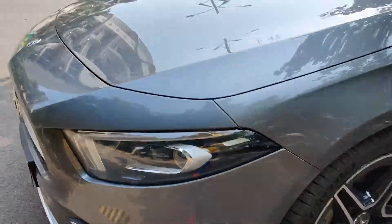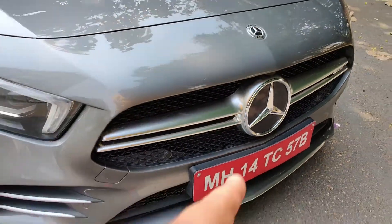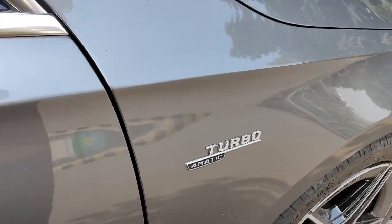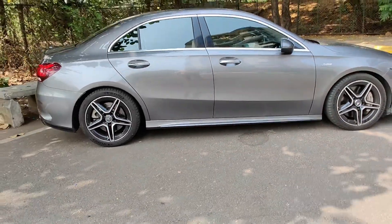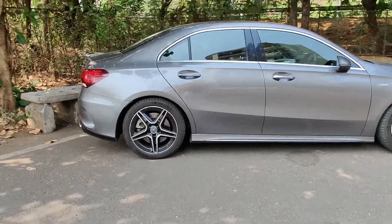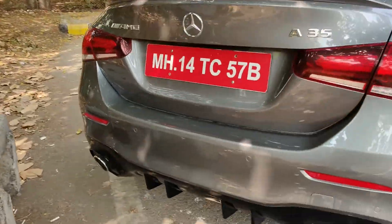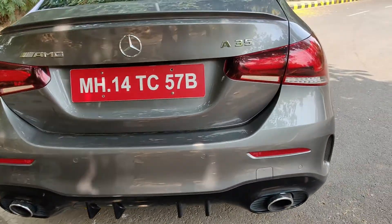It gets traditional Mercedes-AMG star-shape wheels and the headlamps as always look very sleek. There's a very large logo on the front bumper. Coming to the side you can see this is the Turbo 4MATIC badging it gets over the regular version. The side profile shows this car sits lower than the A-Class A200. At the back you get the same set of tail lamps but with a diffuser treatment, twin large exhausts.